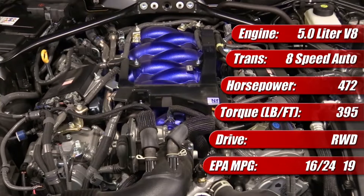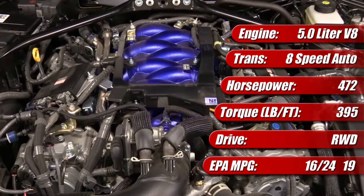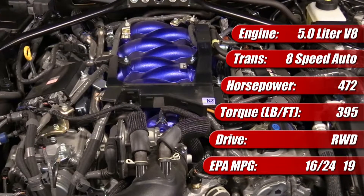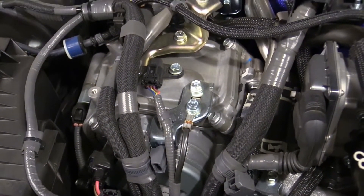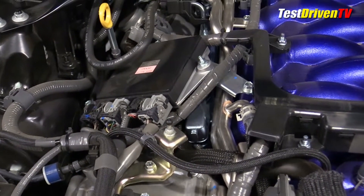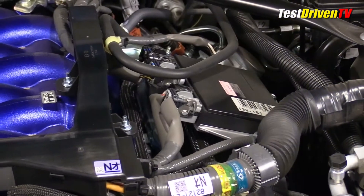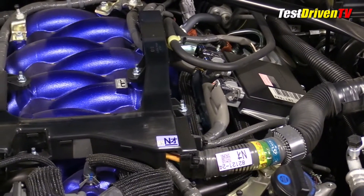It achieves this through a number of technologies and operation modes, starting with both port and direct fuel injection systems that can operate separately or together. It comes mated to an 8-speed automatic transmission. Furthermore, dual variable valve timing has a wideband range which can operate this engine in both an Otto and an Atkinson cycle. This means it can be a high performance monster for power with a 12.3 to 1 compression ratio, and dial back to a Prius-style combustion mode for higher fuel efficiency.